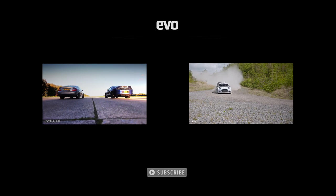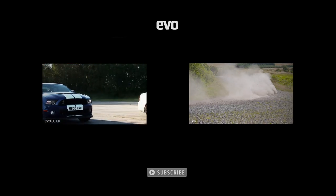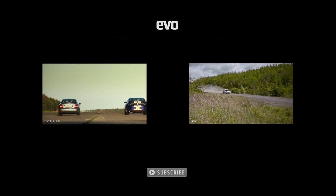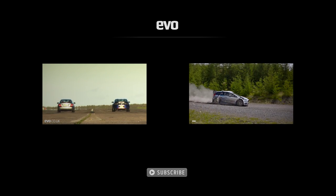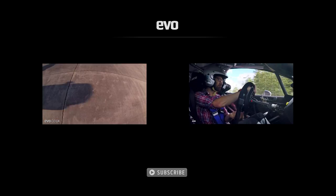To see how the last generation Mustang got on in a drag race against a C63 AMG, click on the left. And to see how Ford's Fiesta WRC car got on in our gravel group test, click on the right. And please don't forget to subscribe to the channel. Thank you.